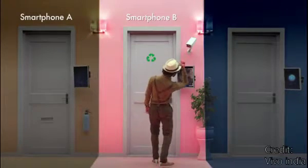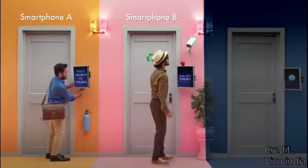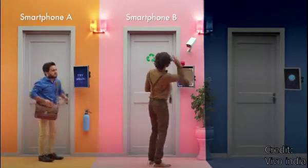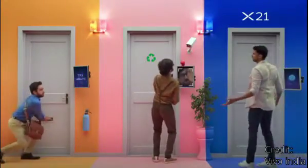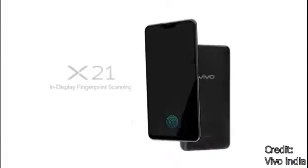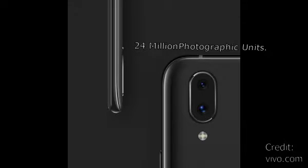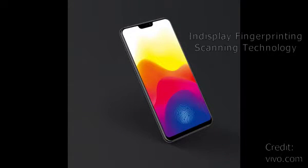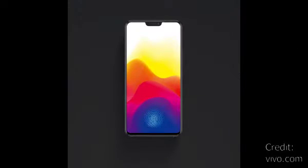Coming to the last and final one — last but not the least — we have the Vivo X21, which introduced the amazing in-display fingerprint scanning technology for the first time. It also has the face unlock feature which is pretty awesome. The X21 has incredible 24-megapixel camera units. It also has an AI game mode which is amazing. Nowadays most of the smartphones you are using or seeing have an in-display fingerprint scanner — all thanks to the Vivo X21, a pretty amazing smartphone.